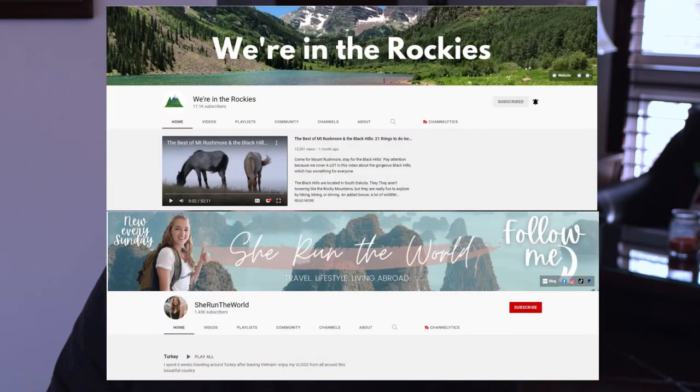I'll leave a couple of links to some channels in the description. One is We're in the Rockies and another one is She Run the World. Both of those channels really cover more in depth what to do and tips and tricks on visiting Yellowstone National Park.